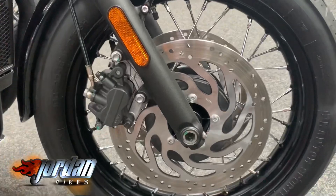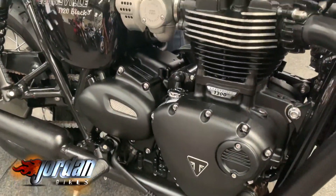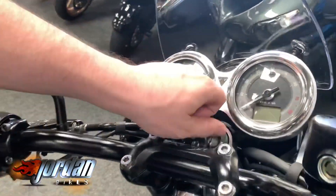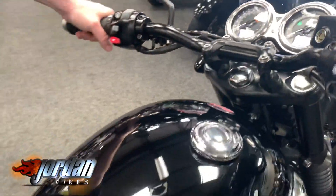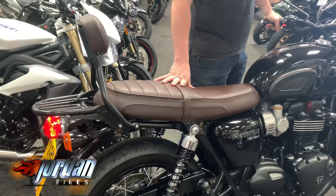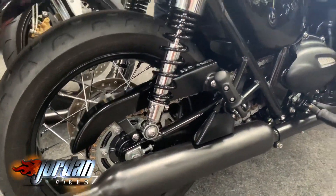Anyway, to give you some facts and figures: it's a 2019 on a 68 plate, 1,428 miles. With these you get a couple of power modes, traction control, ABS, and LED daytime running lights. This one's also got the backrest on there — absolute belter of a seat, gorgeous on this — and the screen on the front is extra.